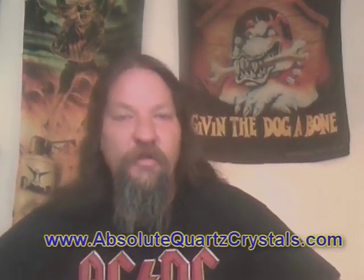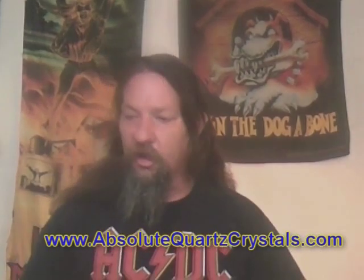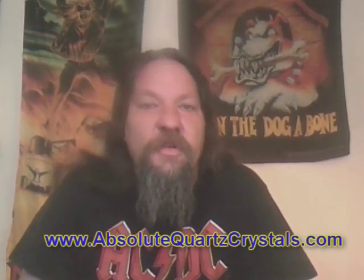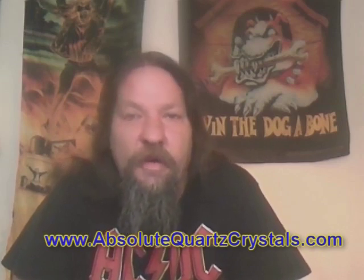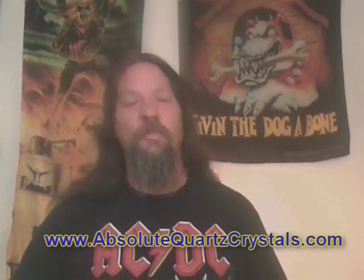Hi there, it's Jimmy Crabbe here from AbsoluteQuartzCrystals.com. For a while I've been threatening to do a little video on all the different types of crystals that come from the Bukenote Hook area — there's the Spirit Quartz crystals, Cactus Quartz crystals, whatever you want to call them.